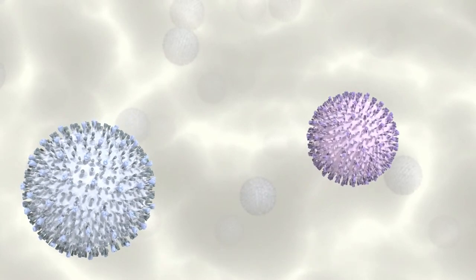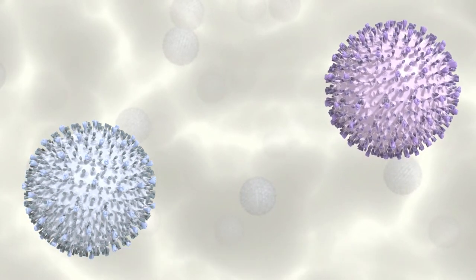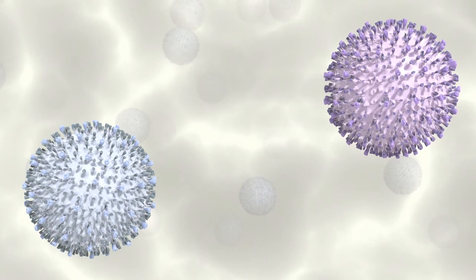A second Lineage 1 pathogenic field isolate, Minnesota 184, was selected for its virulence and ability to stimulate cross-strain immune response.